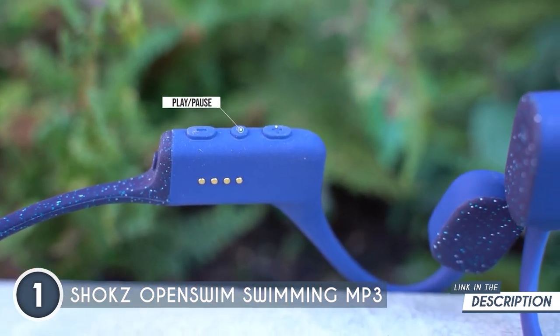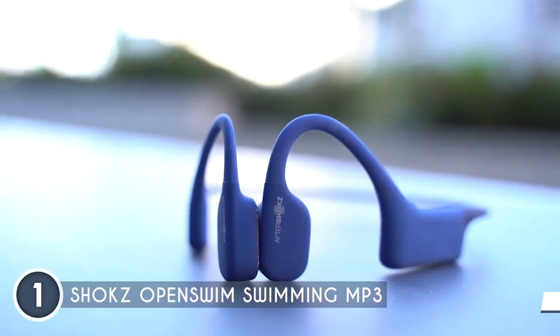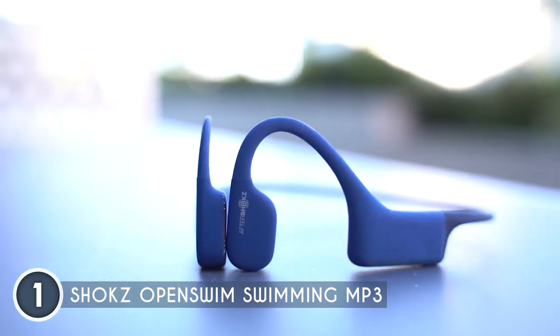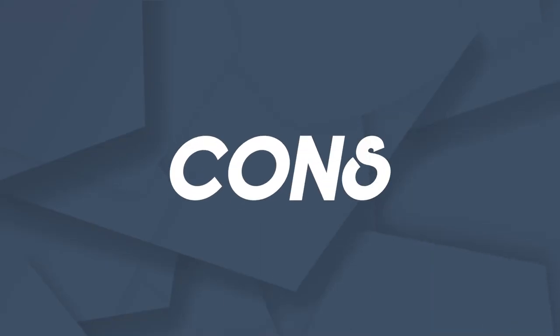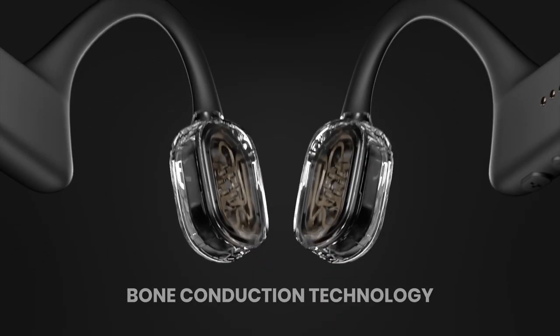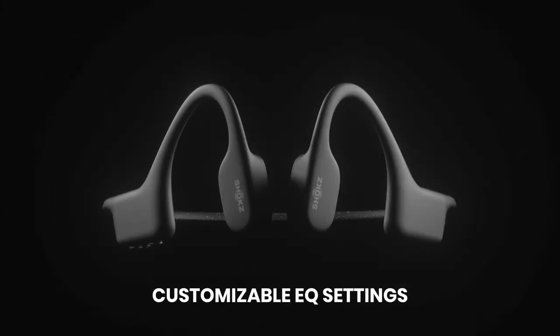Enjoy uninterrupted musical bliss and let the rhythm guide your swimming journey stroke by stroke. Comfort and security go hand in hand — the Open Swim is designed to be worn comfortably under a swim cap or helmet. It weighs just over one ounce, ensuring a secure and hassle-free fit. Say goodbye to headphones that slip or distract you from aquatic adventures. Keep in mind, though, that it does not support Bluetooth connectivity, meaning you cannot wirelessly connect it to your device or stream music directly from streaming services. You'll need to transfer your music files to the MP3 player manually.